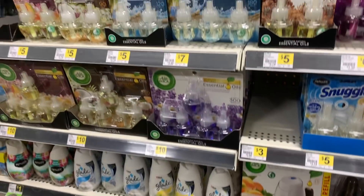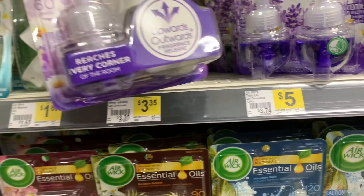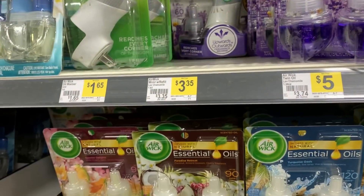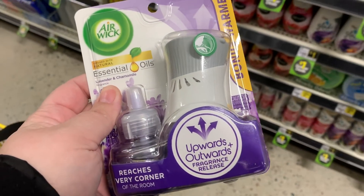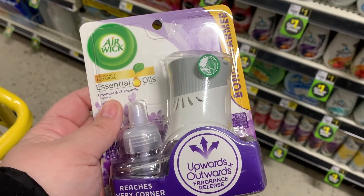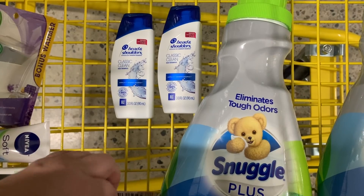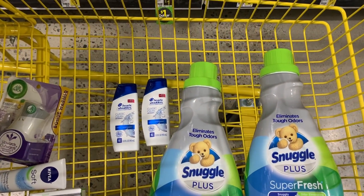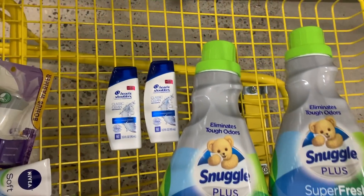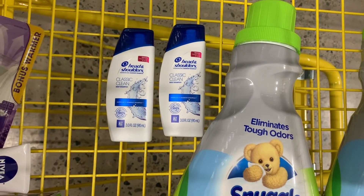Then we're going to grab an Airwick starter kit — they are three dollars and thirty-five cents. We have a three dollar off digital coupon attaching to all of the scents that I know of. It even shows it in the ad, so that's legitimate. I picked up one of those and the coupon came out just fine. Then I'm going to grab Head and Shoulders from the travel section — they're two dollars a piece. We have a three off two digital coupon for Head and Shoulders, making them only fifty cents a piece. It's a perfect filler item.